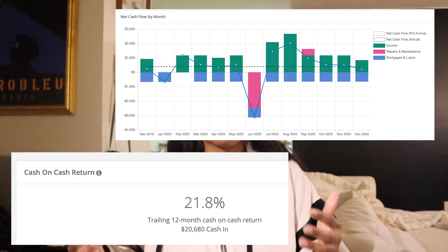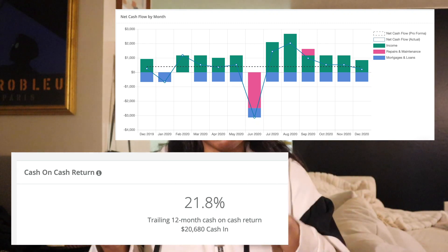In terms of cashflow for this last year, I've had a 21.8% 12-month cash-on-cash return, significantly better than the average stock market return. 21% is kind of crazy, and I think most investors are looking for 14% or more when they're looking at cash-on-cash return for a property.